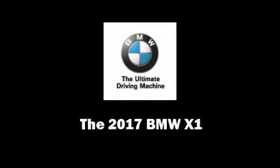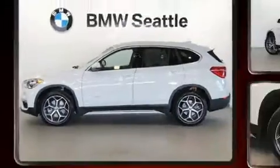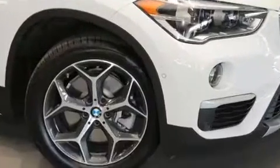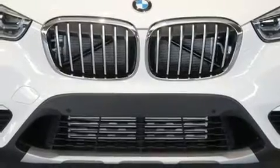Introducing the 2017 BMW X1. Under the hood you'll find a four-cylinder engine with more than 200 horsepower, and for added security, dynamic stability control supplements the drivetrain. All-wheel drive provides for safe passage regardless of road or weather conditions.